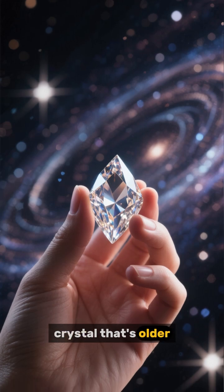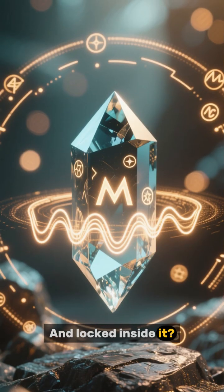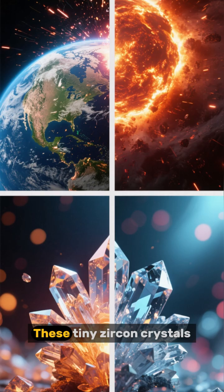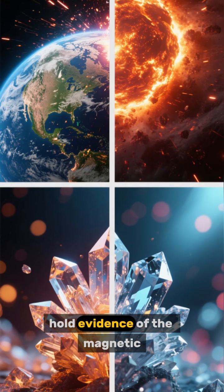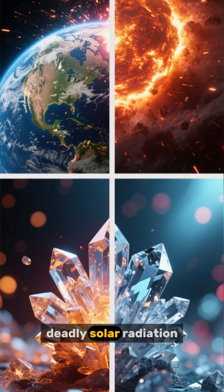Imagine holding a crystal that's older than the continents, older than life itself, and locked inside it — a secret record of Earth's very first magnetic field. These tiny zircon crystals, over 4 billion years old, hold evidence of the magnetic shield that protected our infant planet from deadly solar radiation.